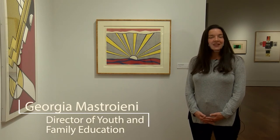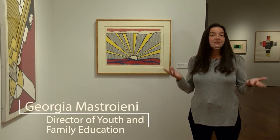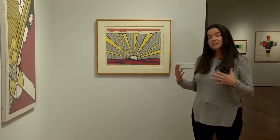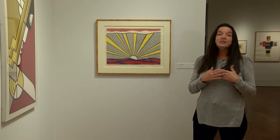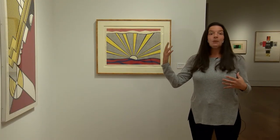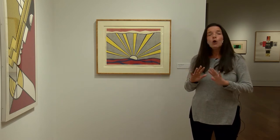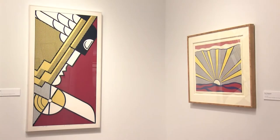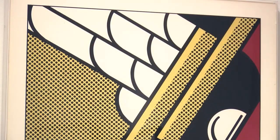Hi, my name is Georgia and I'm one of the educators here at the Cameron Art Museum. I'm in a different gallery inside the Brown Wing looking at different examples of printmaking, and I've chosen to talk about Roy Lichtenstein because he's one of my all-time favorites. Roy Lichtenstein was an important part of the pop art movement — P-O-P — which stands for both popular culture and colors that pop. He almost only used primary colors: red, blue, and yellow, and he also really liked bold, thick outlines.